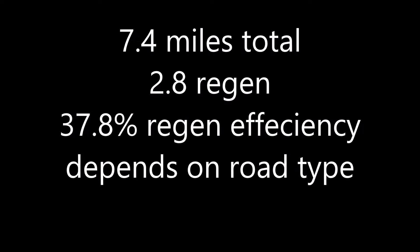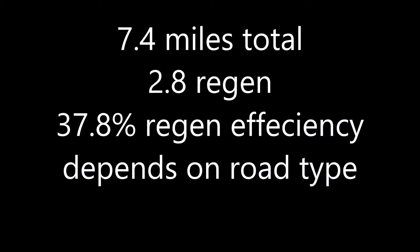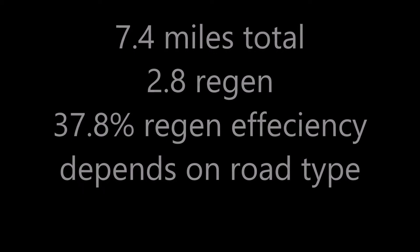Depends on the road type — if it's hilly or you have downhill, you can generate much more than that.